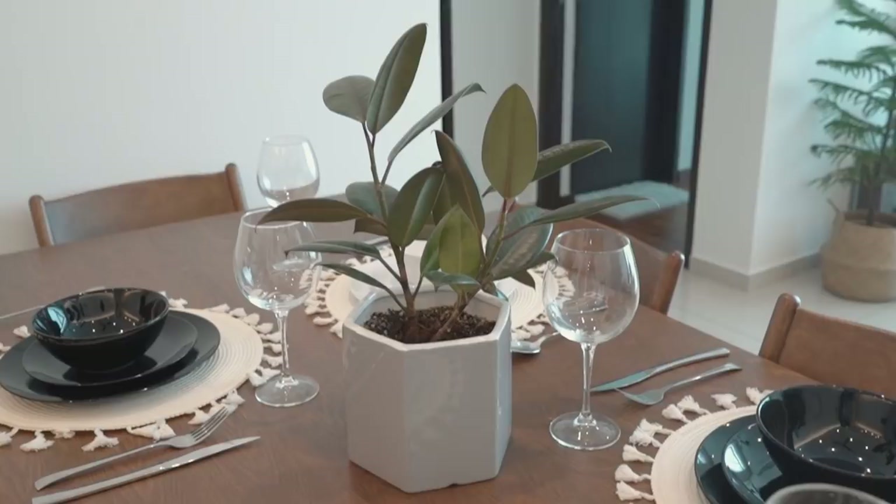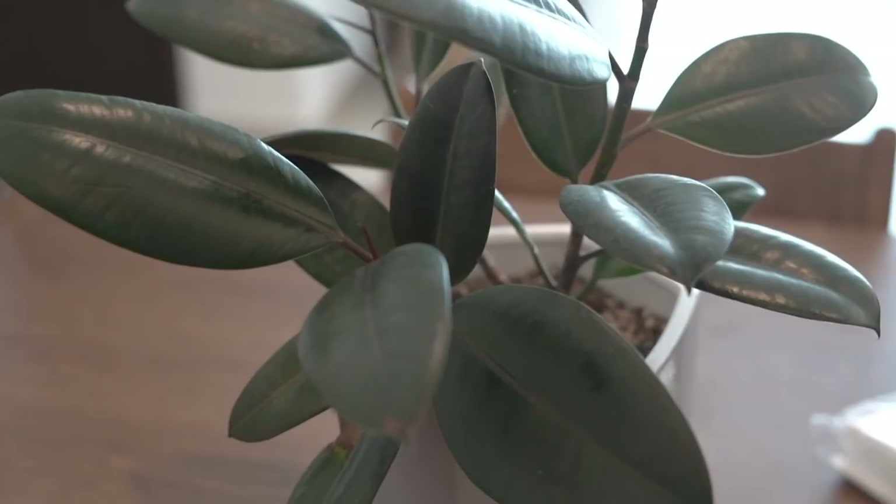This is the dining area — usually it doesn't look like this, it's pretty much empty, but I set it up for the video. These chairs we actually got separately from the table; we bought them first at He's. We got them for a very good price — only 500 ringgit, whereas for this kind of quality and wood you'd probably have to pay 800 to 1,000 ringgit.